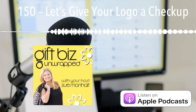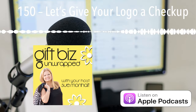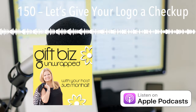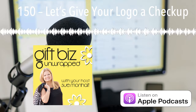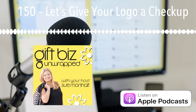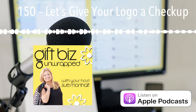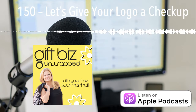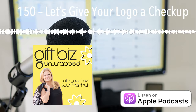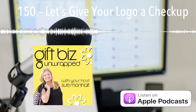Thank you so much for joining me today, and if you are interested in sharing your logo with me, I would love to see it. You can do so by jumping over to the show notes page at giftbizunwrapped.com and attaching it in the comment section right below the show notes. If you'd ever like to get in touch with me, just send me a message at sue@giftbizunwrapped.com. Bye for now and I look forward to seeing you again next week.